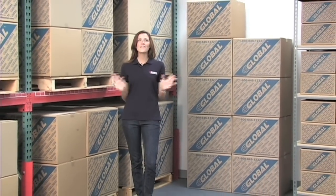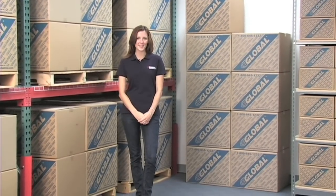Hi, I'm Gina, and when it comes to a productive and efficient work environment, organization is key. GlobalIndustrial.com has everything you need for a clean, organized workspace.